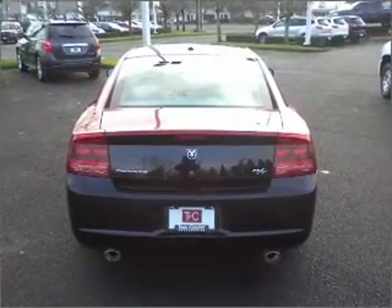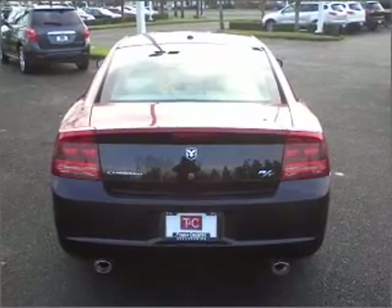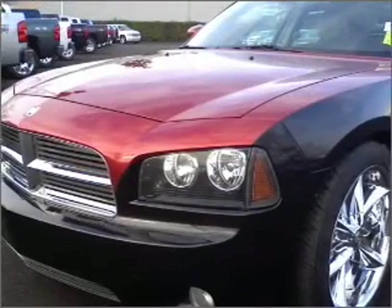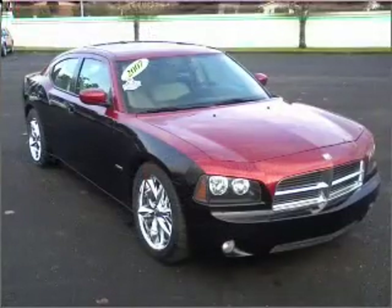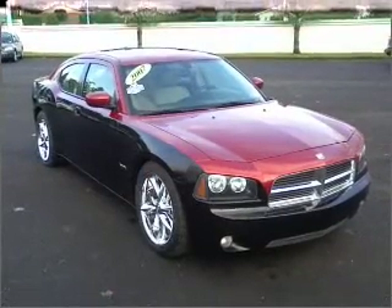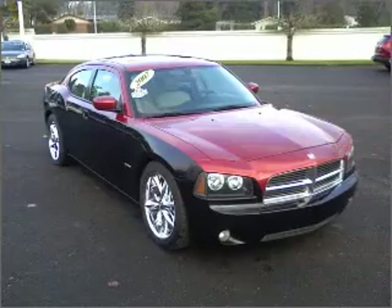GPS navigation will guide you to your destination. Stand out from the crowd with premium wheels. Treat yourself to the splendor of a premium sound system. You will appreciate the safety feature of anti-lock brakes. Let the sun shine in with the sunroof.